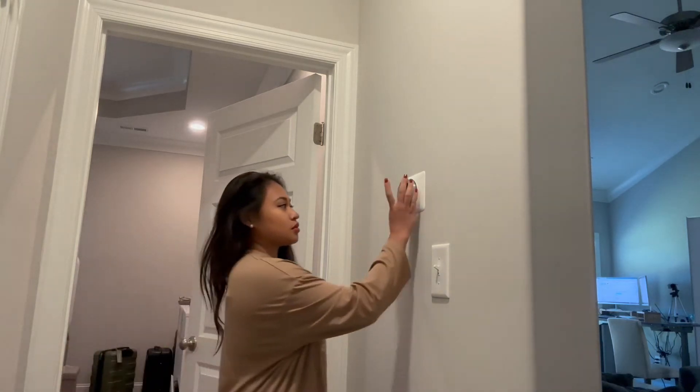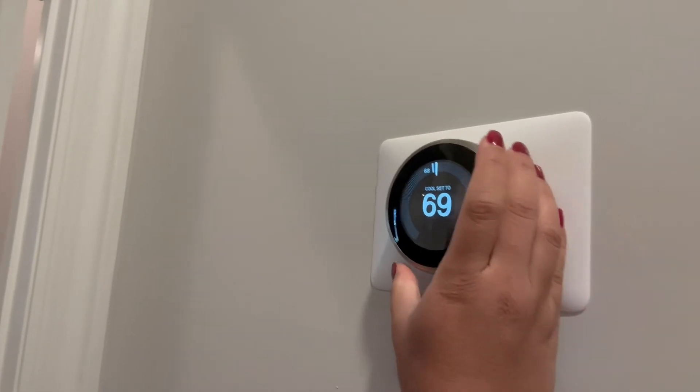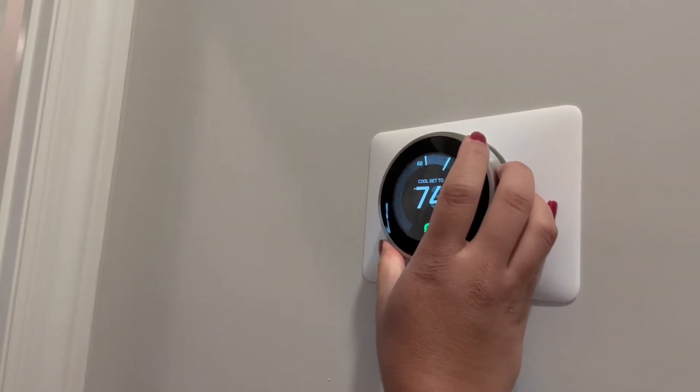Good morning, YouTube. Today's video is going to be my morning routine, and I'm getting started by moving the temperature up so that it's warm and cozy.